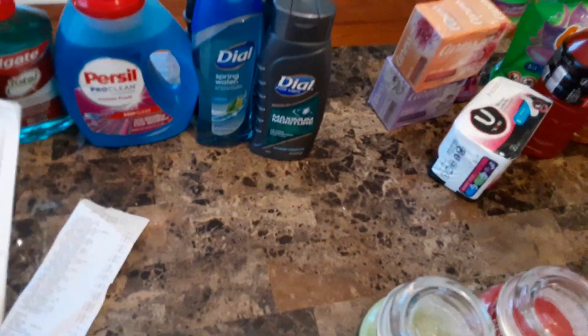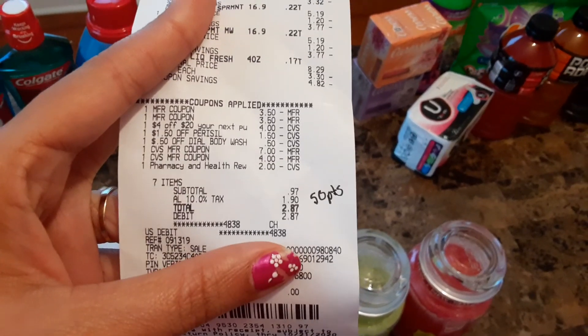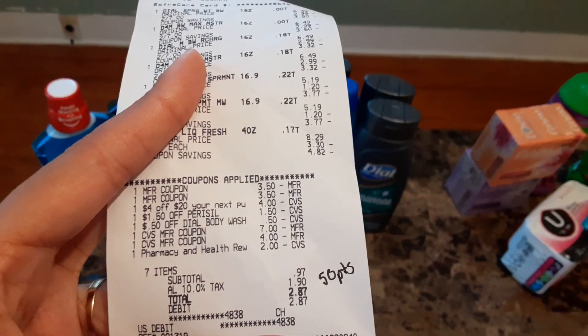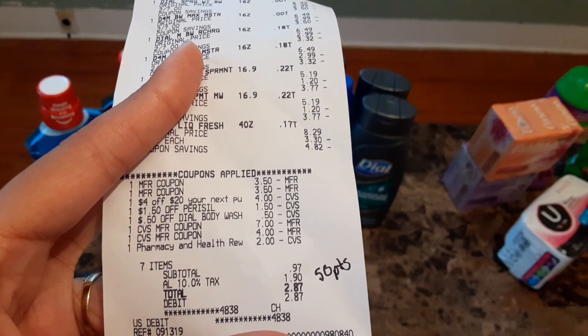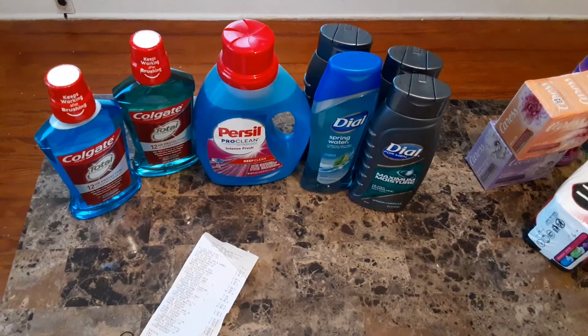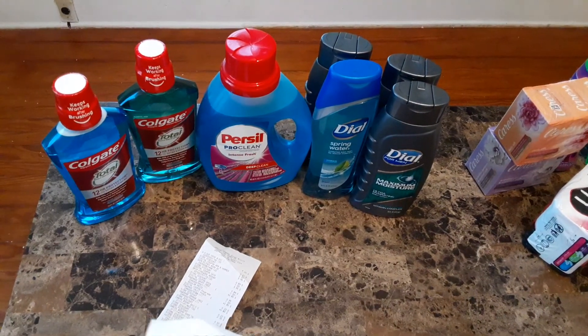We'll start with CVS. At CVS I spent $2.87 for all of that. When you scan this receipt on Ibotta you can see I wrote 50 points — I got 50 points back, which is like 50 cents, so basically I spent $2.37. The 50 cents was for the Dial and the Persil.